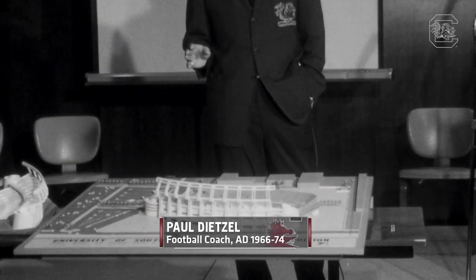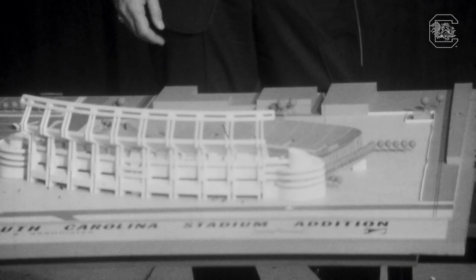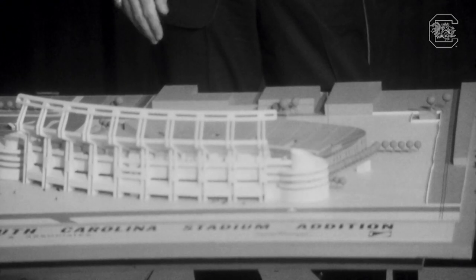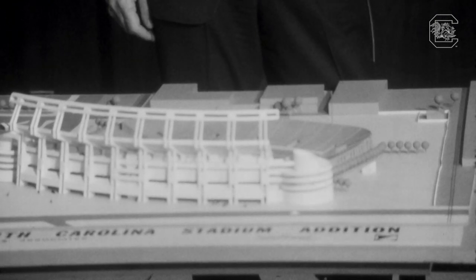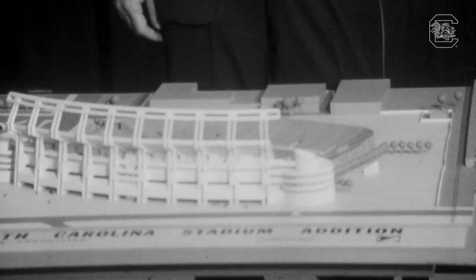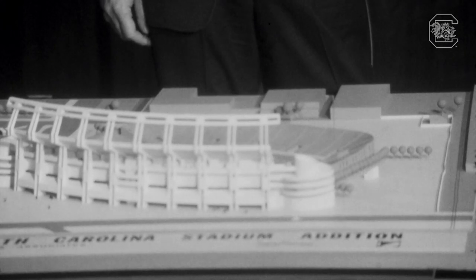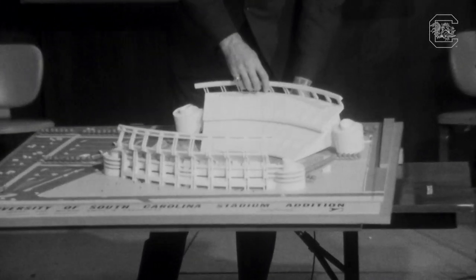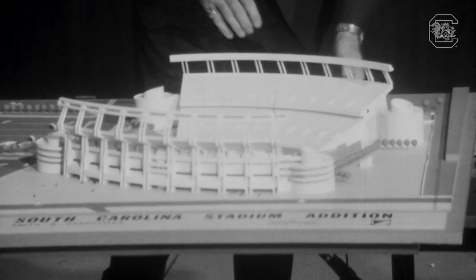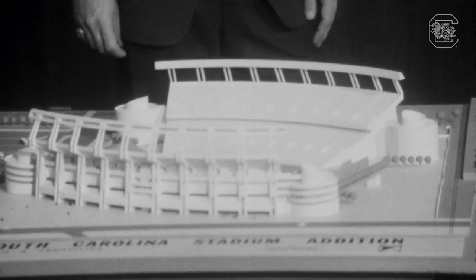Starting from scratch didn't seem possible or plausible because it costs too much money, so they decided to do it in stages. The first stage was to tear out one side of the stadium and add a new side holding just over 30,000. With one addition, the capacity would reach about 55,000 plus. Then when the other side was added, the stadium would seat about 70,000 — just over 70,000.